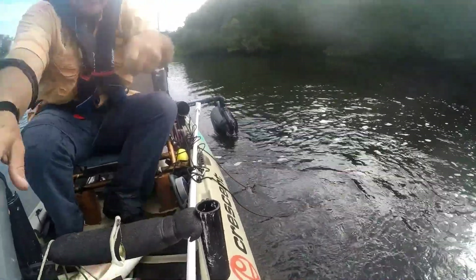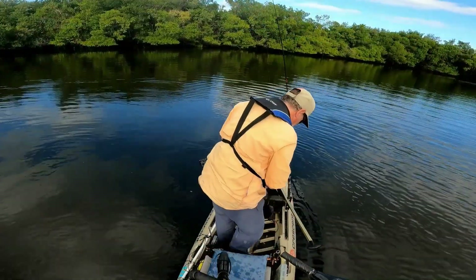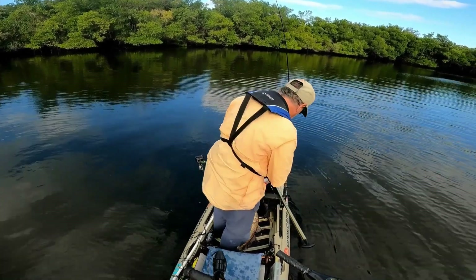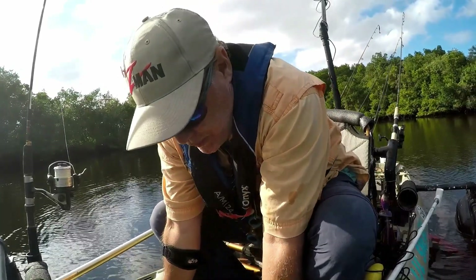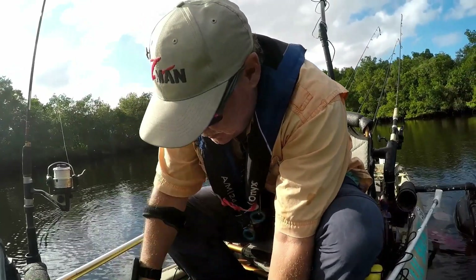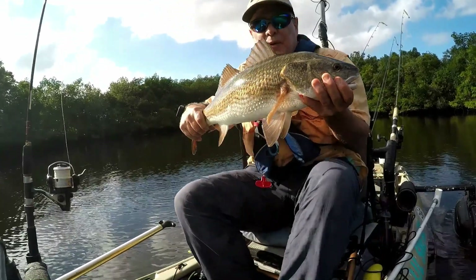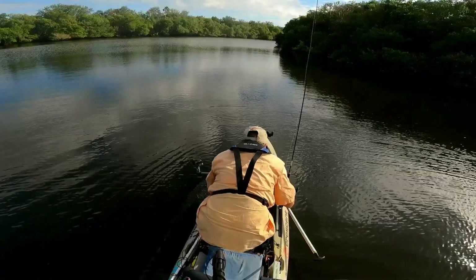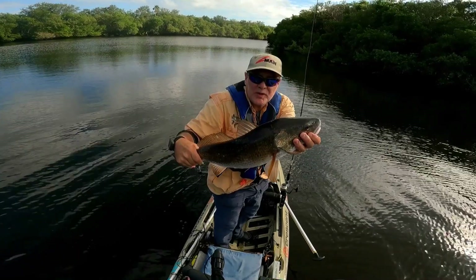I caught a fish today — how about that? Good one too — might be a keeper. He definitely fits in the keeper category: 25-inch redfish. Bring him home for dinner.